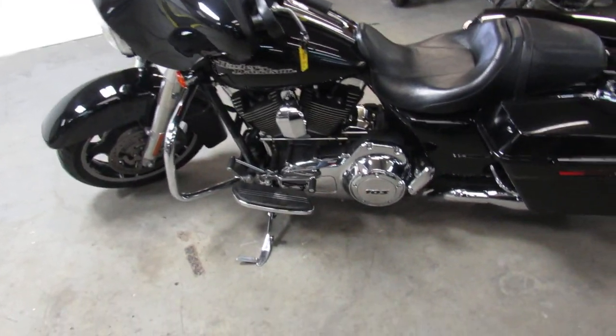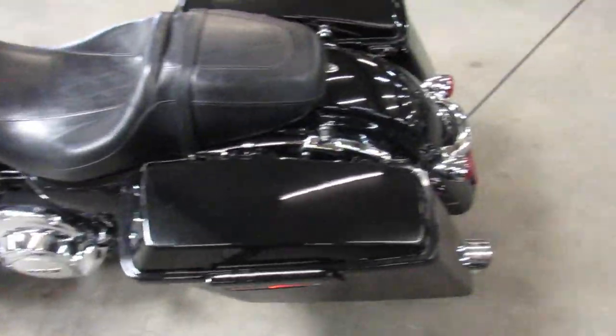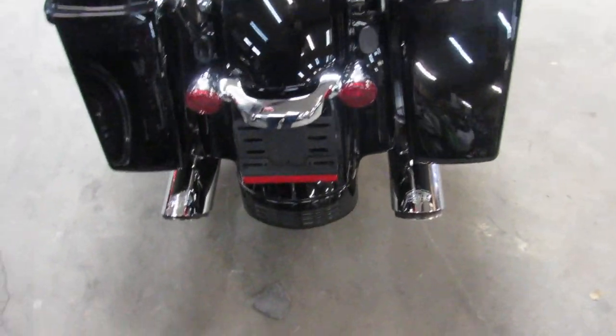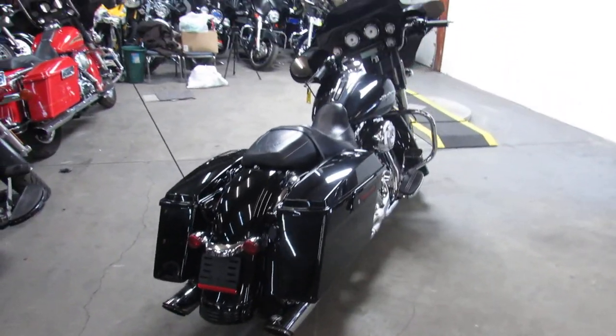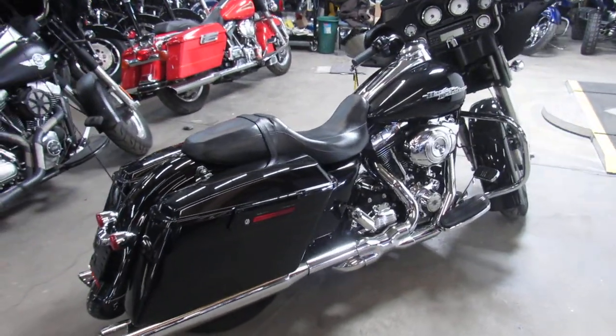Hey, spring's right around the corner. It's Approval Power Sports doing some videos on our used Harleys. We've got over 450 used Harleys. We've got guaranteed financing, lease programs, and a ton to choose from. Get in here and get your bikes. Tax return season is here. We're days away from riding.